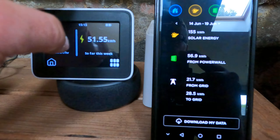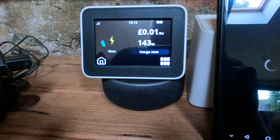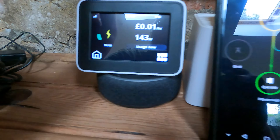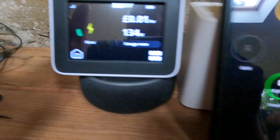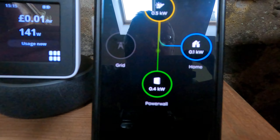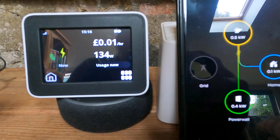When you're looking at this, you also want to be looking at individual usage. Right now, at this exact point in time, we are using, according to the in-home display, 143 watts. But if we actually look at the power flow into the Powerwall from the solar panels, we're generating half a kilowatt — 100 watts is effectively coming into the house and 0.4 kWh is being stored in the Powerwall. So again, you can see where this disparity is coming in.